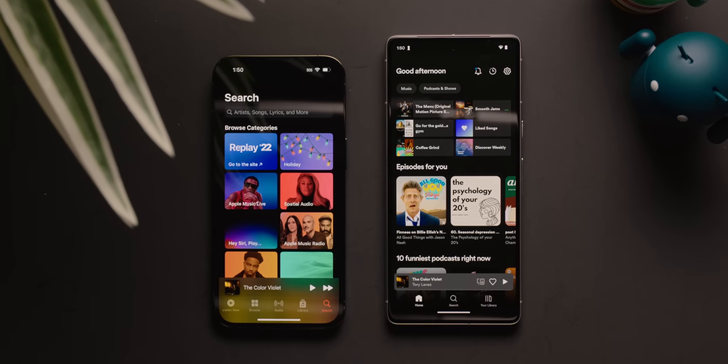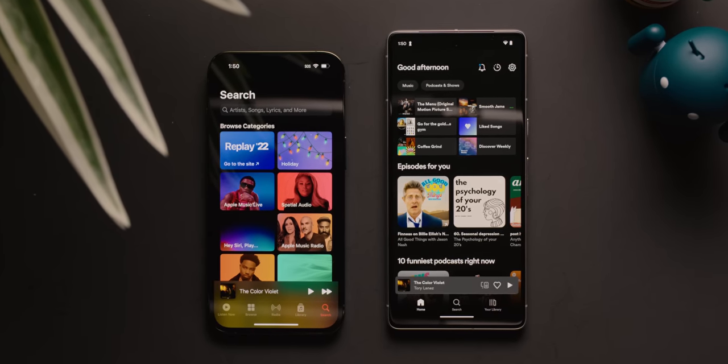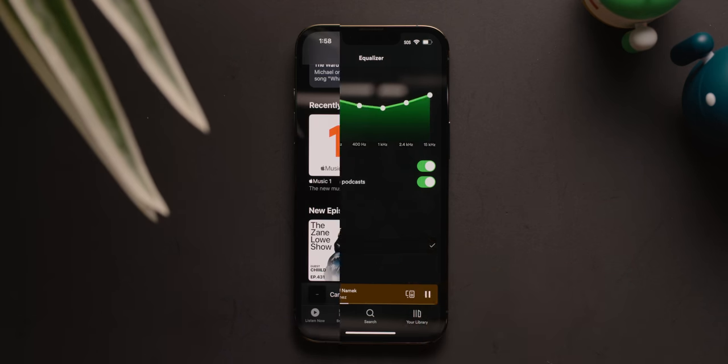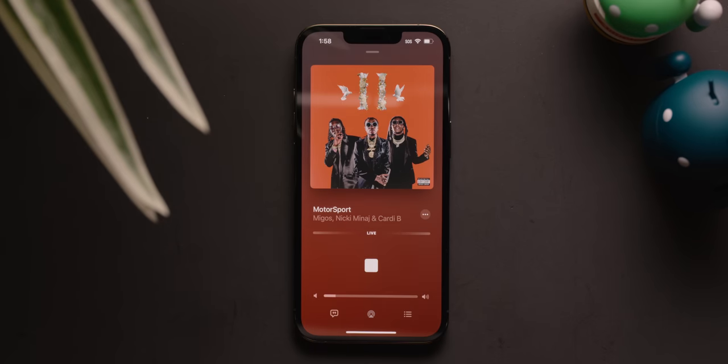Apple Music and Spotify are two of the most popular music streaming services currently available, and with both platforms constantly trying to one-up the other in terms of features, it can be really hard to choose one. I'm Harley Marano with The Sound Guys, and in this video we're going to be taking a deeper look into both Apple Music and Spotify, breaking down streaming quality, features, and pricing to determine which streaming service you should pick.